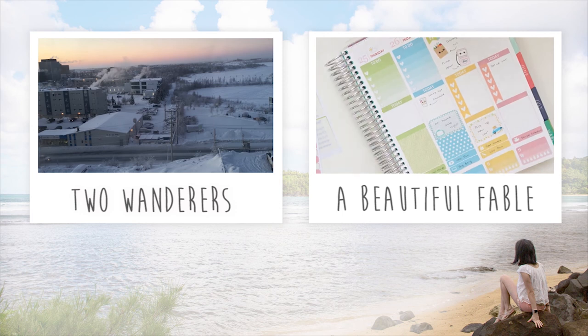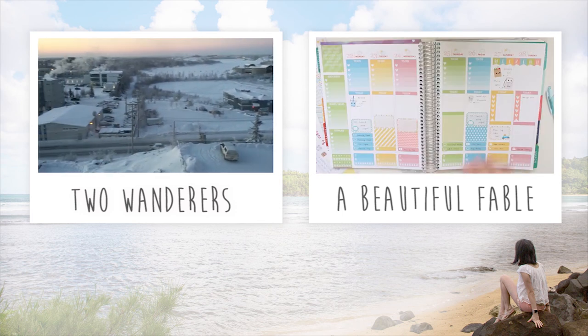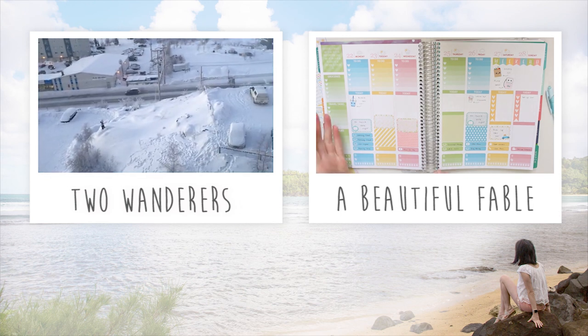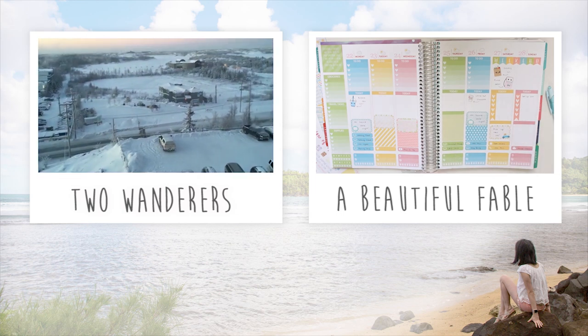And that is everything — that is the entire haul. I know it was a pretty big haul, so thank you so much if you made it right to the end of the video. This is Selena reporting from my room — back to you internet.